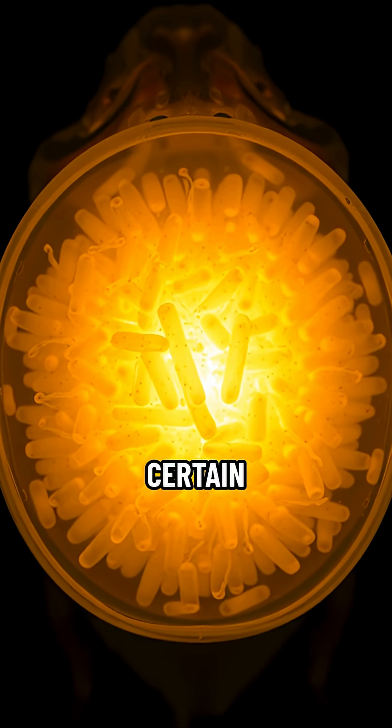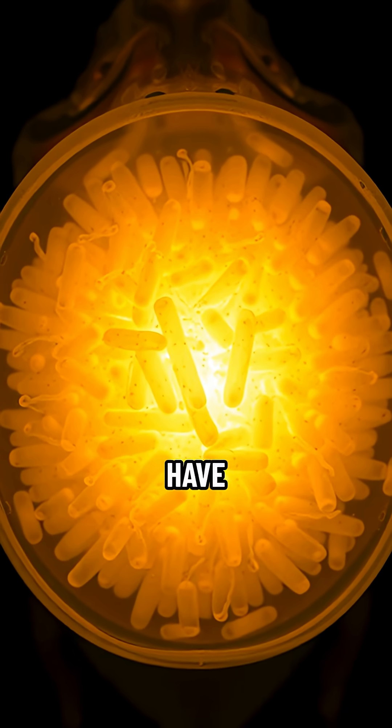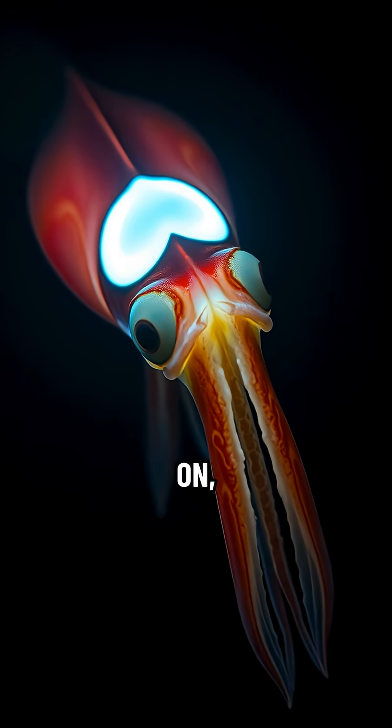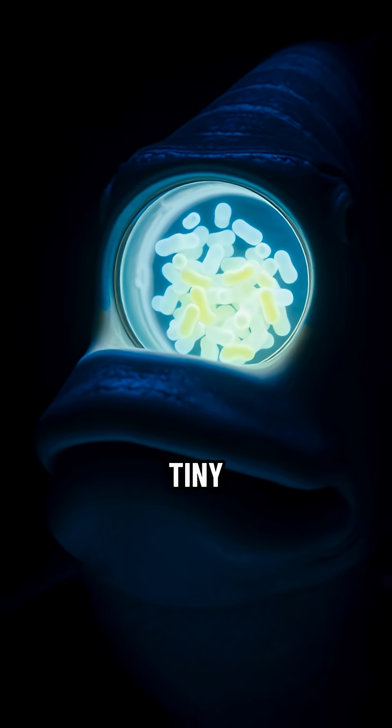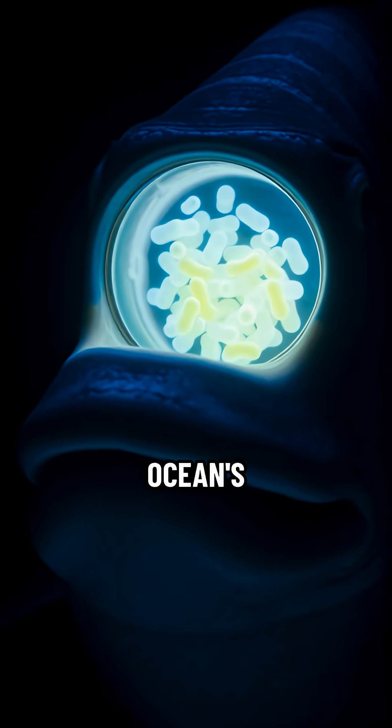Yep, certain deep-sea squids and fish basically have a living flashlight strapped on, powered by microbial roommates. Imagine relying on your tiny friends to light your way through the ocean's abyss.